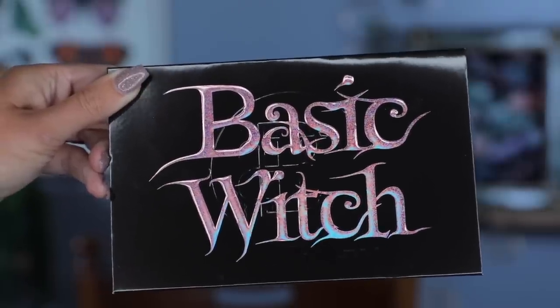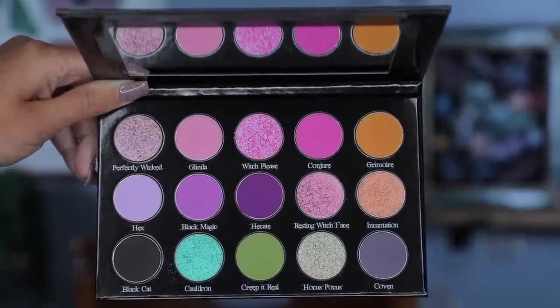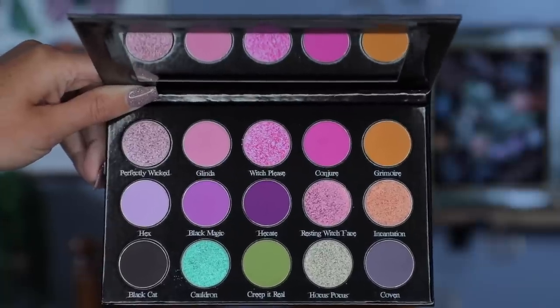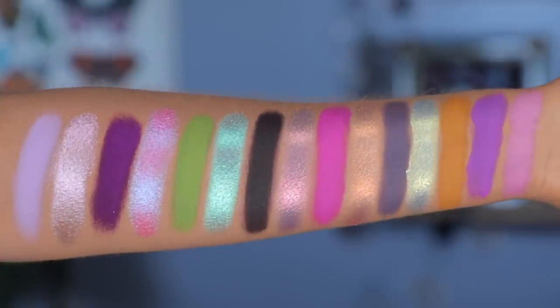The cover has the Basic Witch in holographic raised lettering, and in the back we have the Bella Butte Bar logo in matte — it's a very, very nice detail. Inside there's a nice big mirror with their logo. So there are nine mattes, four multi-chromes — two of which are hollow chromes and two duo chromes in this palette.